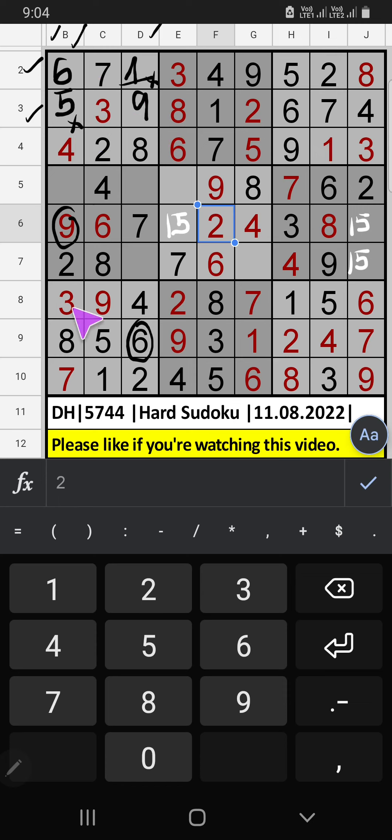Column B, only 1 number remaining: 1. 1 is confirmed here. 3rd row, 2 numbers are remaining: 3 and 5. Column E, we already have 3, so 3 can't come in these cells. 3 is confirmed here, then 5 is here.